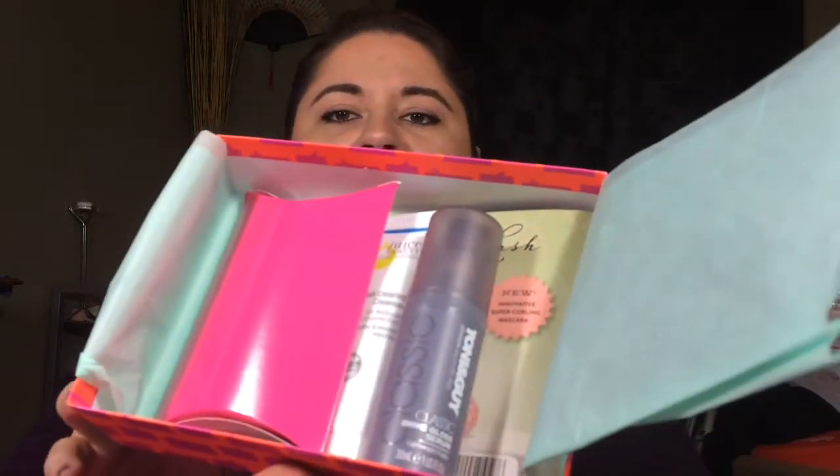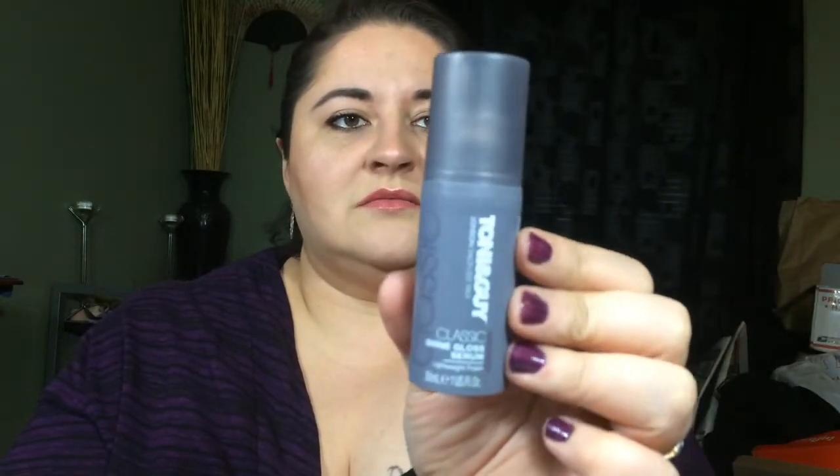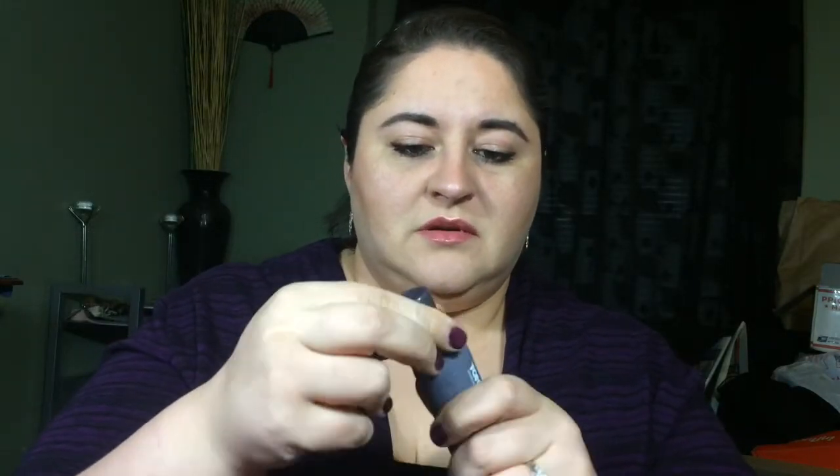Got mint colored paper — that's all you can see. Anyway, first things first, we got a Tony and Guy Classic Shine Gloss Serum. I have so many shine gloss serum things. It's a cute little container with one of those caps that don't come off, so I can't smell it.